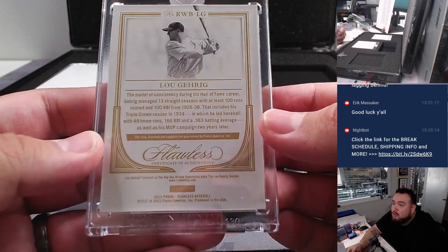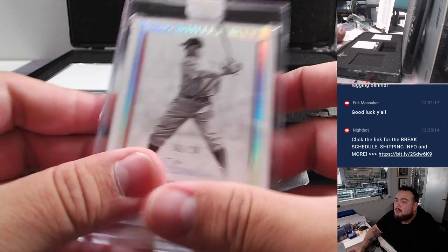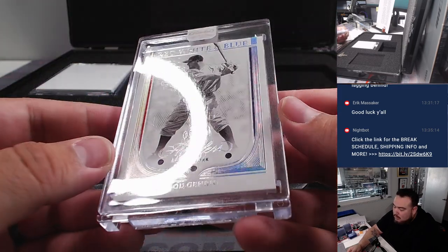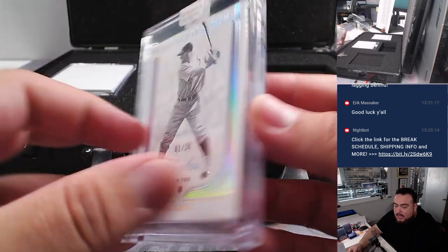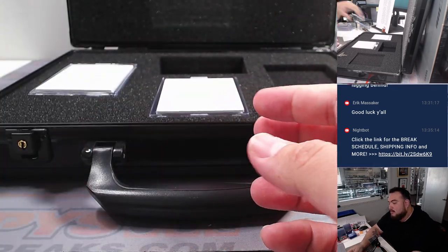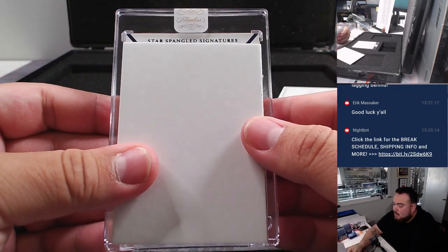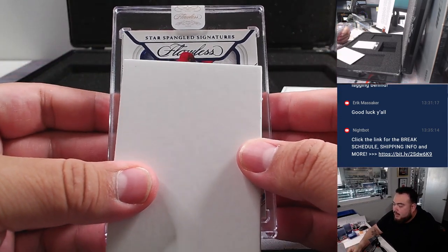Diamond, Sapphire, and Ruby — actually a triple gem. One out of 20. That's pretty awesome — red, white, and blue. Yankees going to Matt Smith. Star-Spangled Signatures!